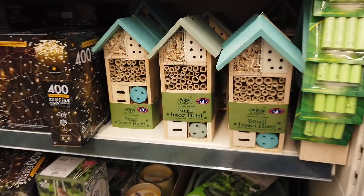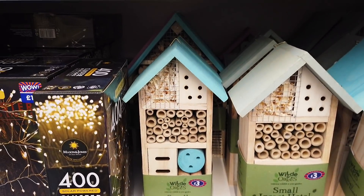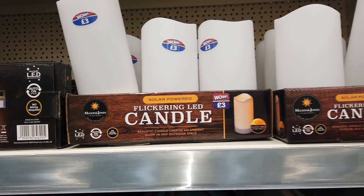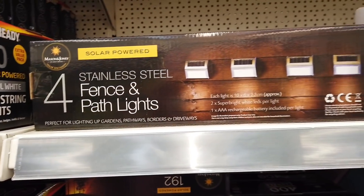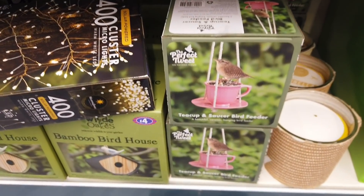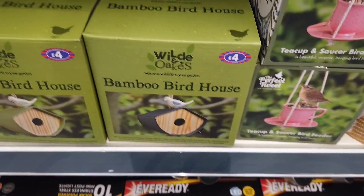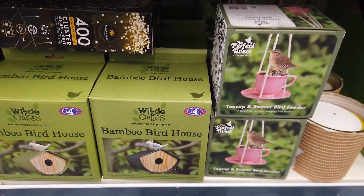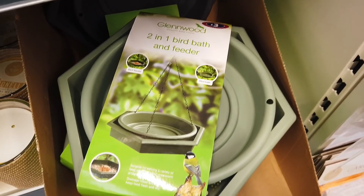And then you've got this black one here. These are nice, aren't they? Small insect hotel, £3 for that. These are also solar powered, for £3. Fence and path lights. This is sweet — a teacup and saucer bird feeder. And then they've got this bird house for £4, bamboo. Oh, this is really nice: a 2-in-1 bird bath and feeder, just for £3.